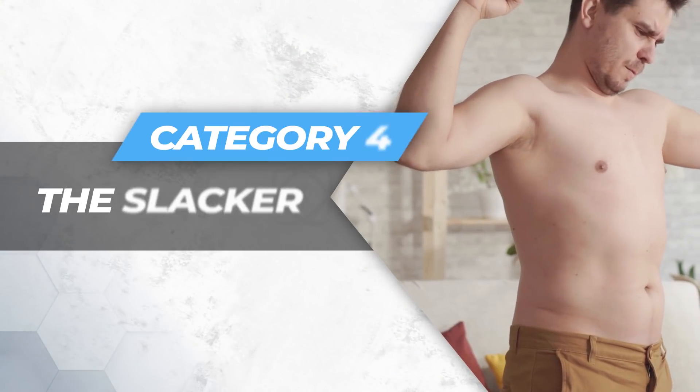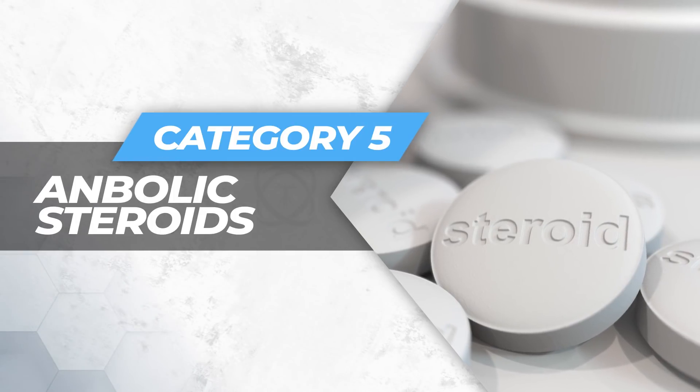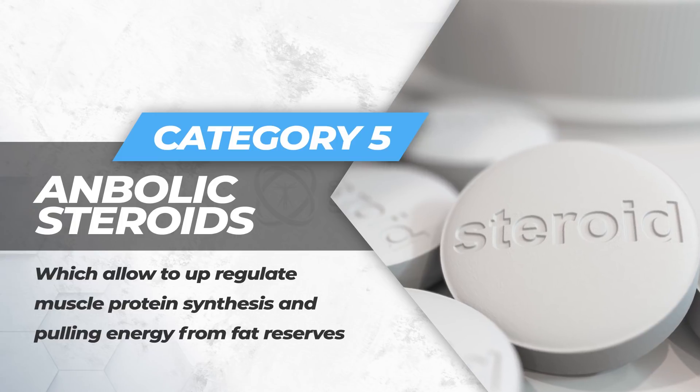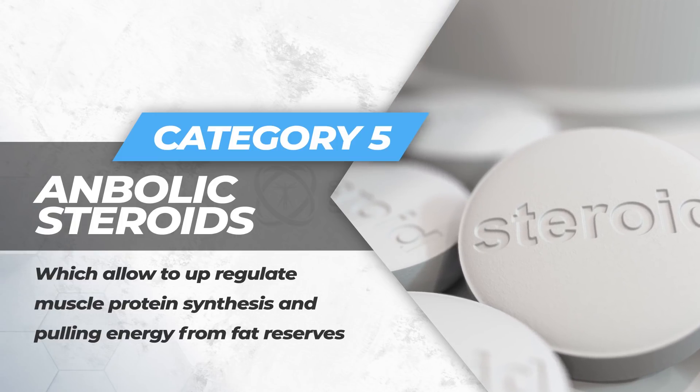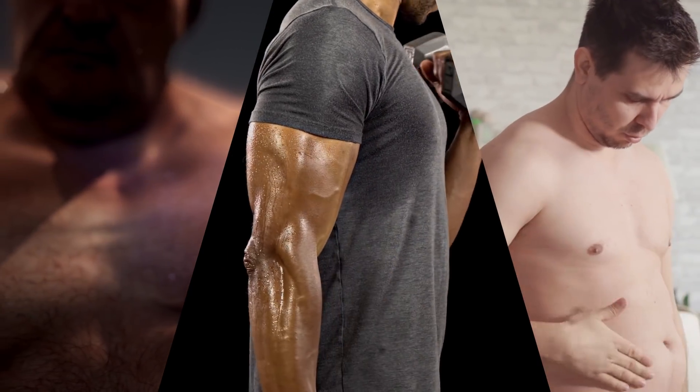Number four: the sub-optimally trained athlete, or the slacker. Number five: anabolic steroids, which allow up-regulation of muscle protein synthesis and pulling energy from fat reserves. Most of us could potentially fall into categories two, three, and four.